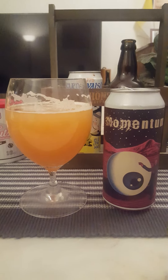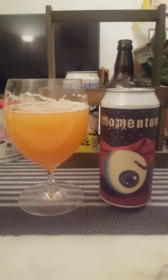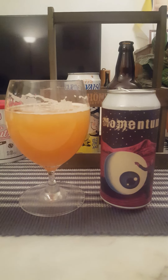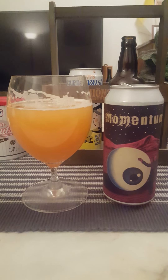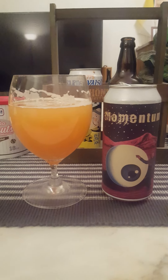For me it's okay — it's an okay IPA. Not bad in any sense, but nothing extraordinary at all. Decent beer, I would say. I'm going to give it a 3.5 out of 5. Thank you for watching.